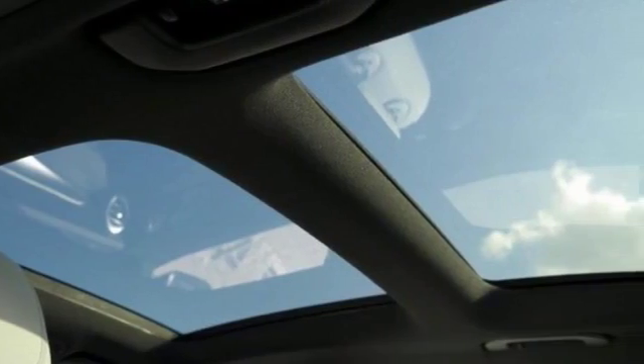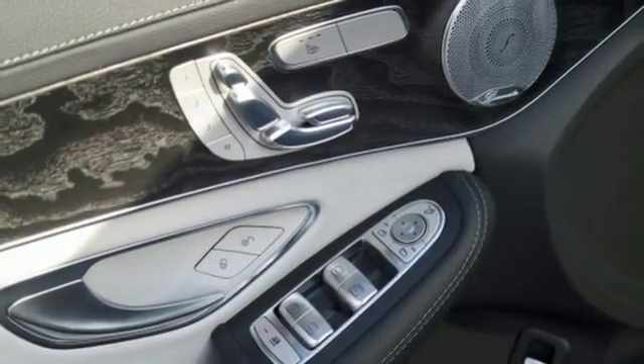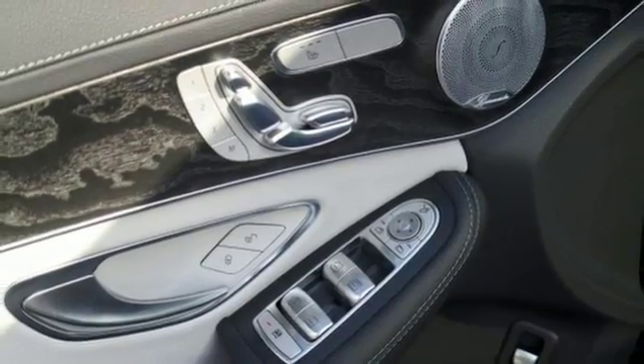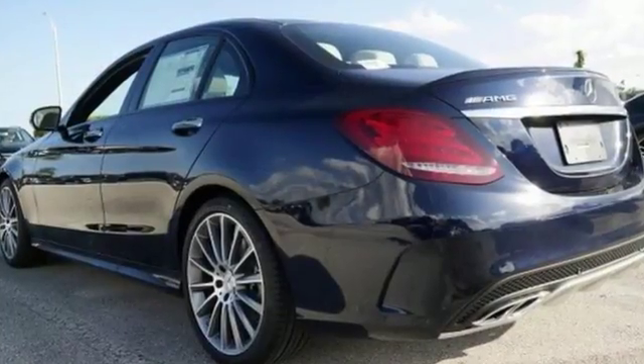It has a panoramic sunroof, backup camera, brake assist, and a CD player from the Burmester premium sound system, as well as memory seat settings. It's a comfortable people mover — come on out and see it for yourself today.